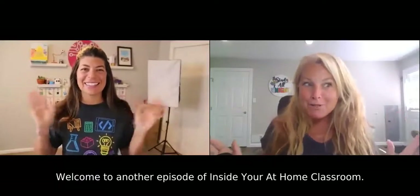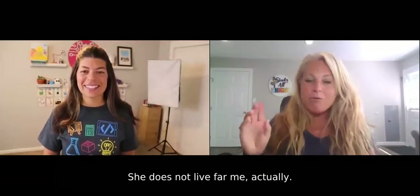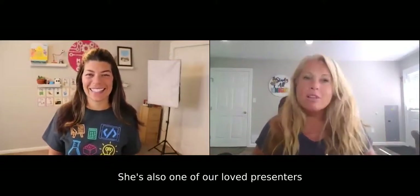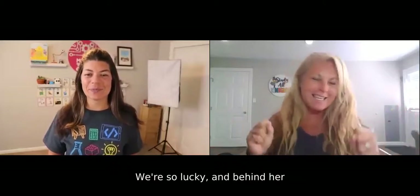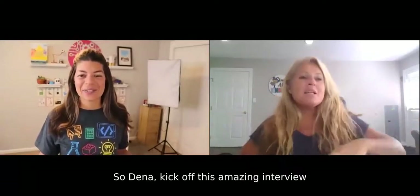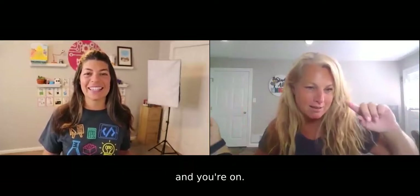Hi everyone. Welcome to another episode of Inside Your At-Home Classroom. This week I have — I'm so excited — Dina Orfanatopoulos. She is another New Jersey, USA teacher and she does not live far from me. We'll refer to her as Dina O. You see her on social media as the Miss Tech Queen. She's also one of our loved presenters for the Teach With Tech conference for the last two years. And we're so thrilled to have her here. Let's get started — kick off this amazing interview with everything about you.